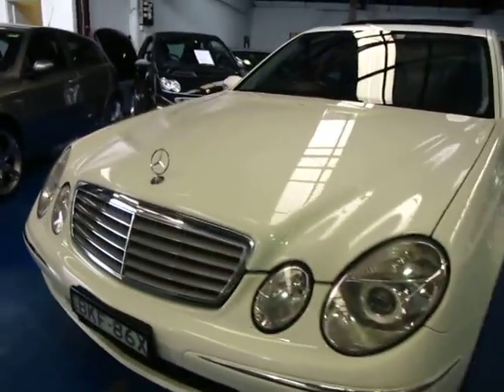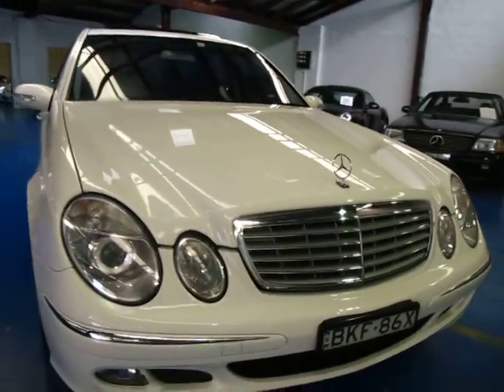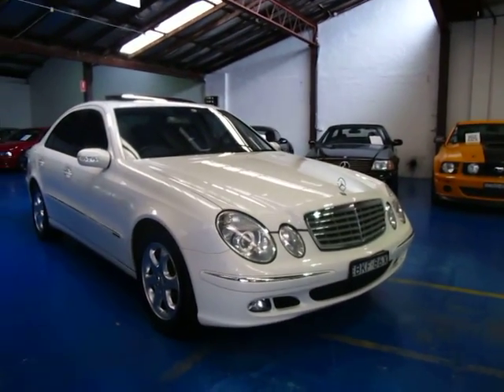Credit to the previous owner — drives really well. 2005 model, new look, E270 CDI. Thank you very much.